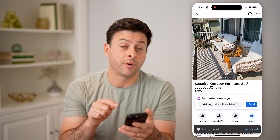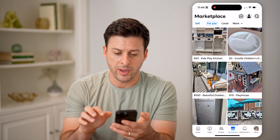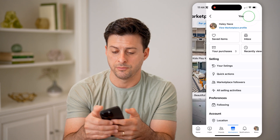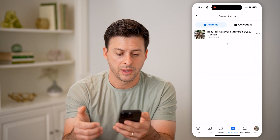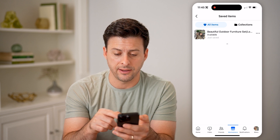And you can see I can immediately tap on 'view saved' here. But let's say you saved things in the past and you don't know where they are. Let's go back and tap on the little profile icon at the top right. You'll see right under 'view marketplace' is 'saved items' — I can tap on that, and it'll show that set I just added as saved.